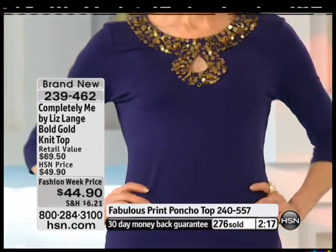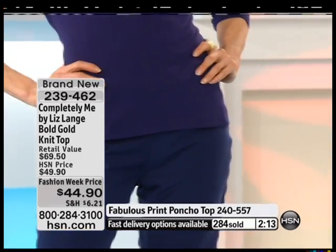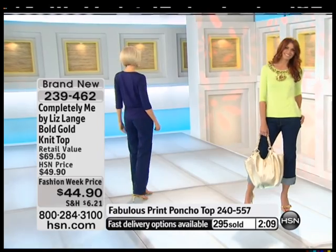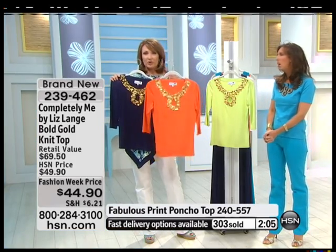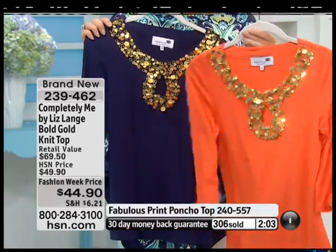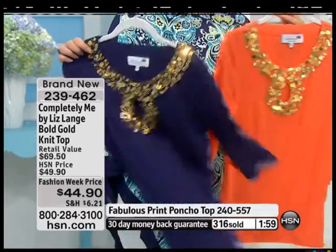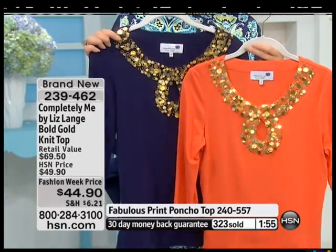You see they're all wearing it with jeans, but you could take this same piece and really dress it up. Maybe you have a little simple skirt — all of a sudden you put this on and you're ready for a night on the town. The orange would be beautiful with chocolate trousers or a beautiful skirt. I love it with navy — look at the orange and navy together. That's a beautiful classic combination.